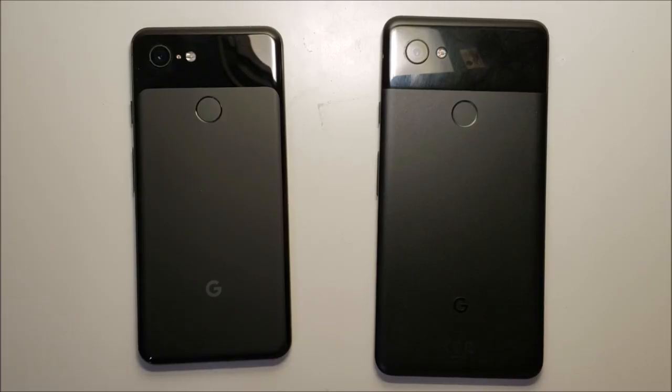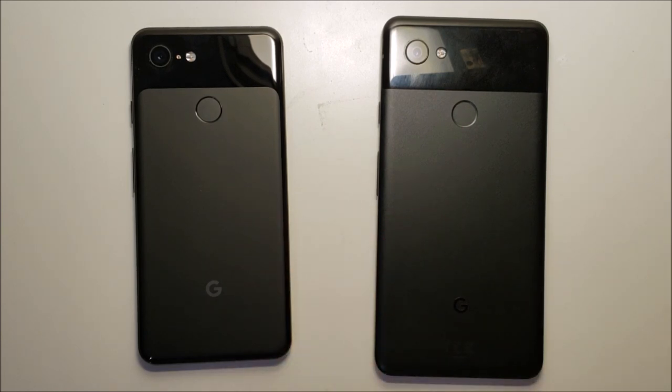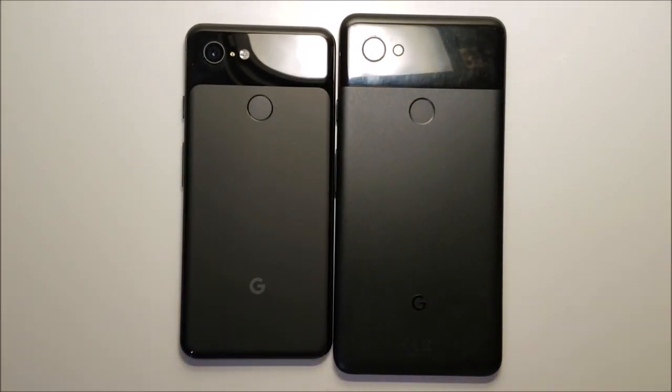In terms of whether you should upgrade from the Pixel 2XL to the 3, I would say no — this is a one-year upgrade which is not much, and I usually always say no for one-year upgrades. But if you are choosing between both, I would recommend the 3. Thanks for watching — subscribe for more and let me know in the comments below which phone you plan to get.